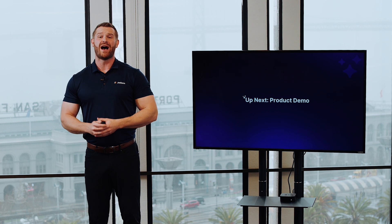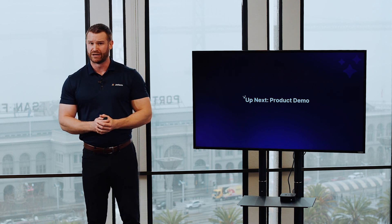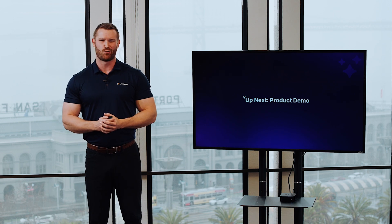Now that you have a better understanding of what AI agents are and their benefits, it's time to see them in action. I'll hand things over to Kimberly, who will walk you through a live demo and show you how to create your first AI agent in minutes. Take it away, Kimberly.